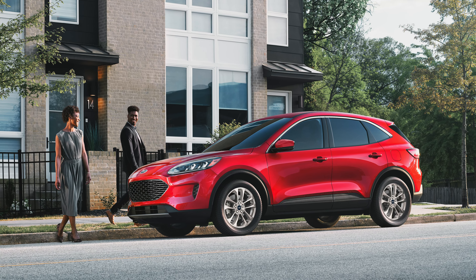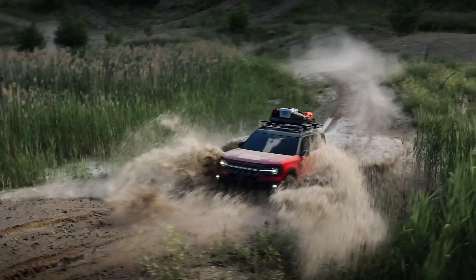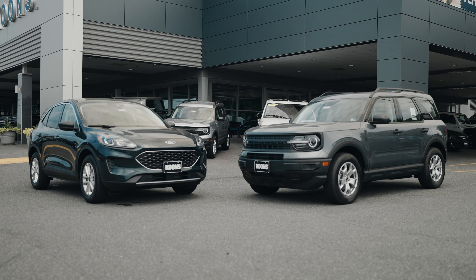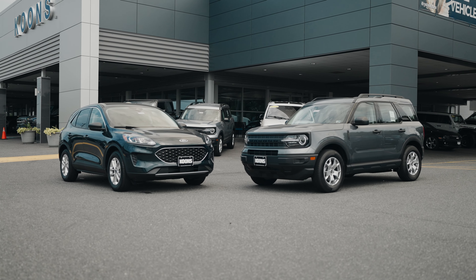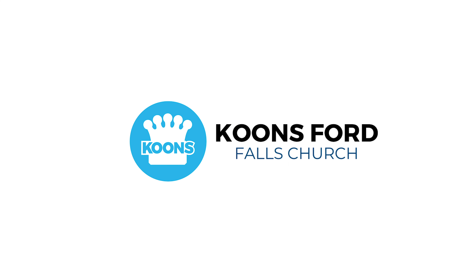So evaluate your needs both on and off the road to determine which of these great vehicles is right for you. Come down to our store today and see our complete selection of new Ford Escape and Bronco Sport in all trim levels. Be sure to browse our complete inventory at CoonsFordFallsChurch.com. Coons Ford Falls Church — over 3 million happy customers and voted one of the best places to work.